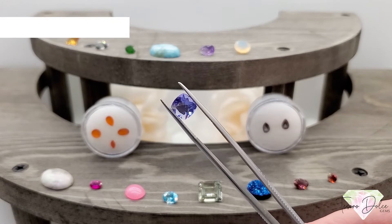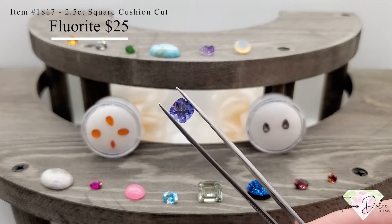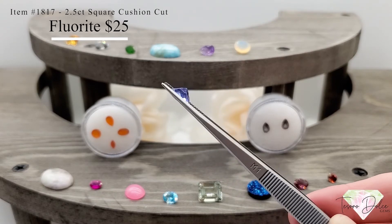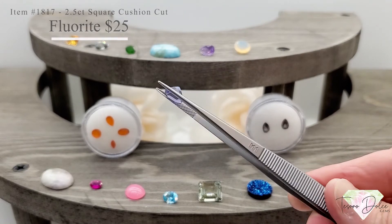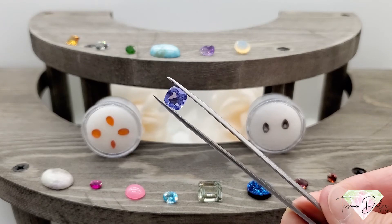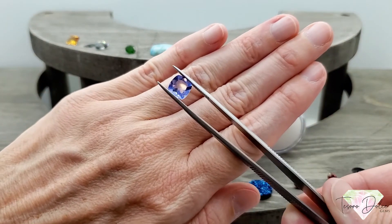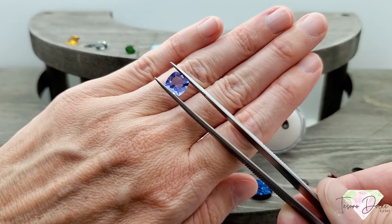Item number 1817: a 2.5 carat square cushion cut color-change fluorite for only $25. Two and a half carats — the stone goes from a gorgeous blue color to a lavender color. Excellent size, lots of sparkle, only $25.